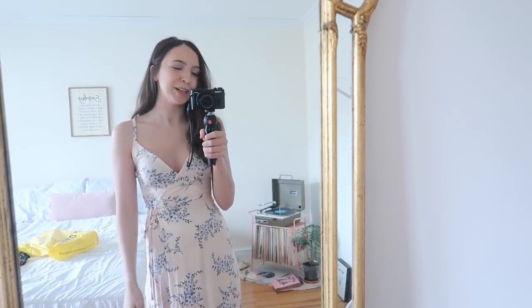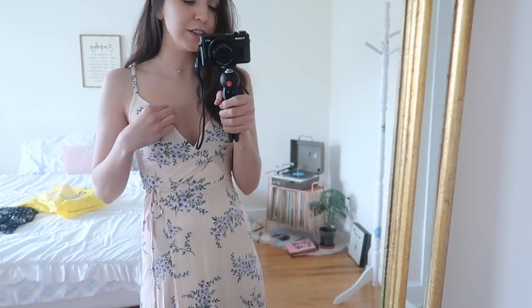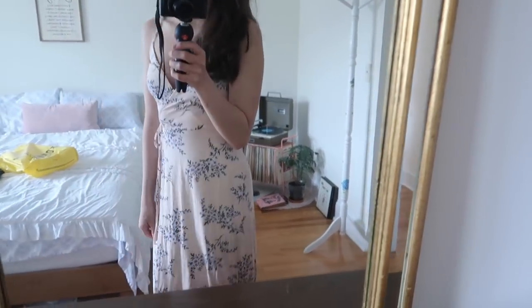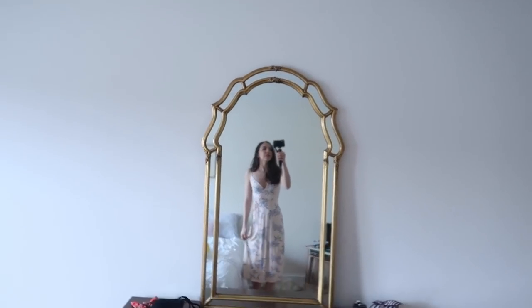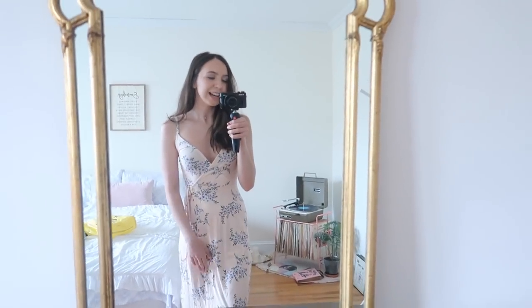Okay guys, this is dress number two from Forever 21. It's super cute — it's like a faux wrap dress, it's not actually a wrap dress but it looks like one. The only thing is it kind of fits weird on my chest — it's really small so it keeps falling. I would definitely have to pin it because there's no way to stay in this dress. The print is really cute though — it's super springy and pretty much this length, actually a little bit longer than the other dress.